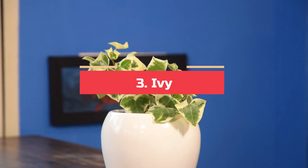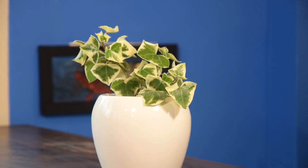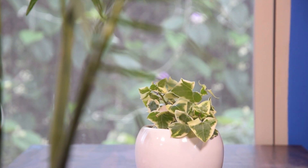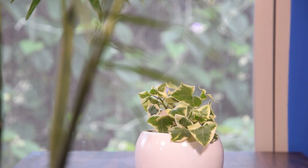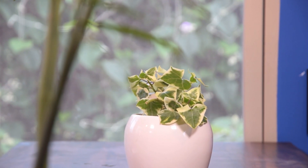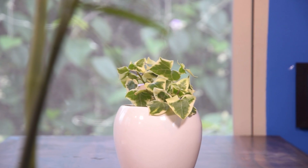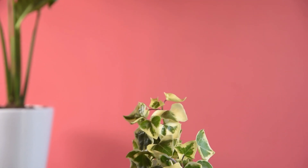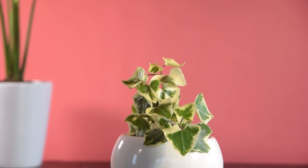Number 3: Ivy. All ivy varieties are efficient in removing dust. For instance, the most popular air purifying plant, English Ivy, not only looks great but also removes VOCs, toluene, octane, benzene, and trichloroethylene. Grow ivy in a hanging planter to improve the air quality you breathe.